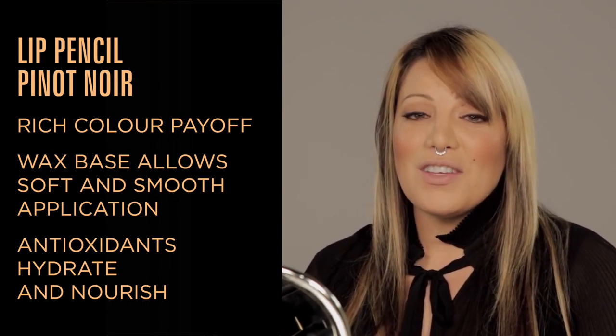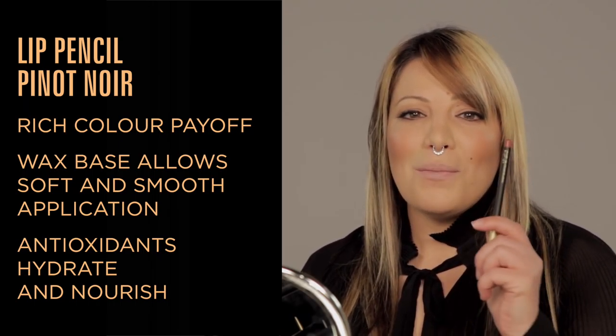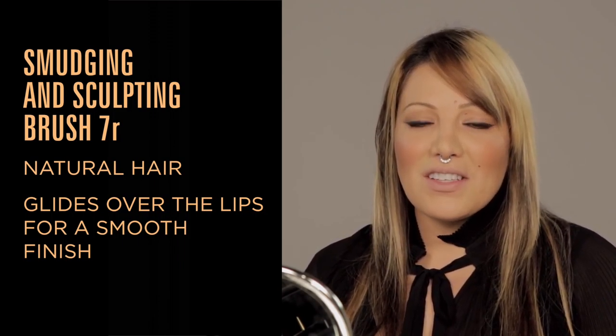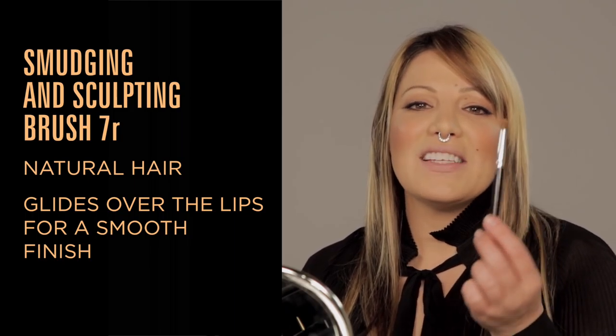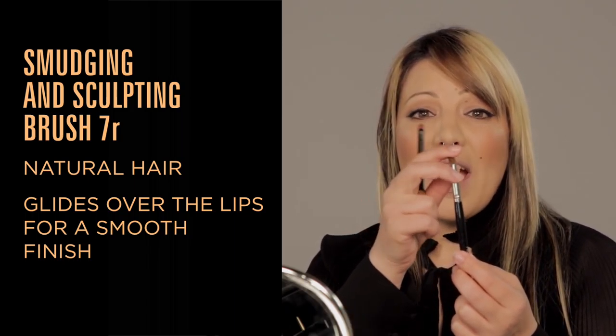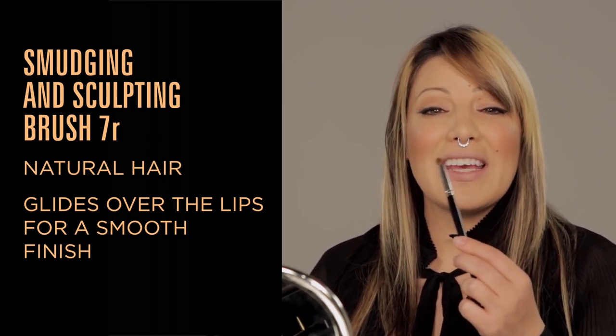We're going to start by using Pinot Noir lip pencil because it's quite close to the natural lip shade. Napoleon always suggests starting your lip pencil from the outside and working in so that it gives you nice balance. Once we've done our lip pencil in Pinot Noir I'm going to blend it just a little bit with the 7R socket brush — it's nice and round so it will glide over the lips really easily.